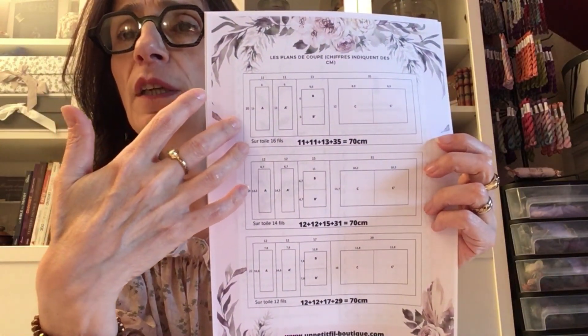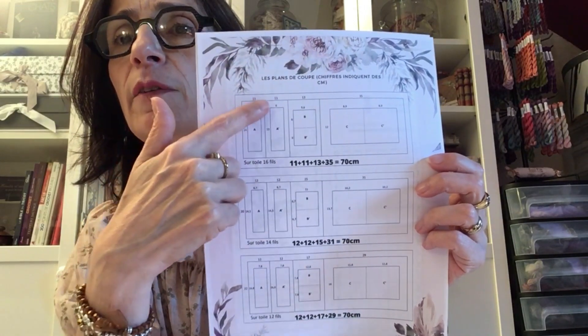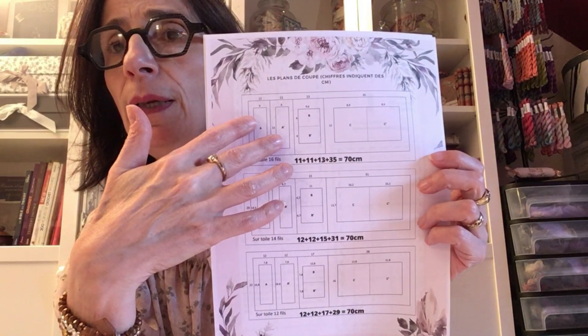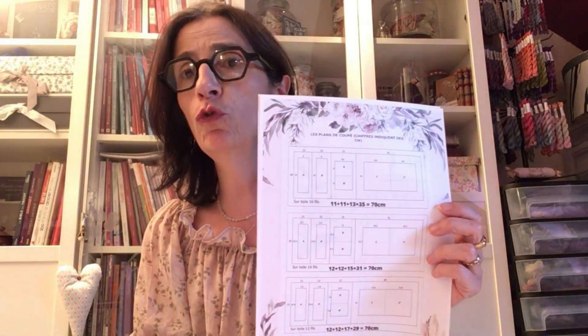Sur le coupon de toile de 70 cm de longueur, j'ai fait les découpes des différentes parties. Les pièces A et A' sont les deux faces du marque-page. Les autres pièces sont pour les deux autres objets — pour l'instant vous ne vous en occupez pas. J'ai fait un plan de coupe pour vous faciliter la tâche, pour éviter la perte de tissu, et pour savoir exactement où vous découpez. La marge de couture indiquée est largement suffisante pour faire une couture façon biscornue — on a besoin que de quelques millimètres pour assembler les faces.